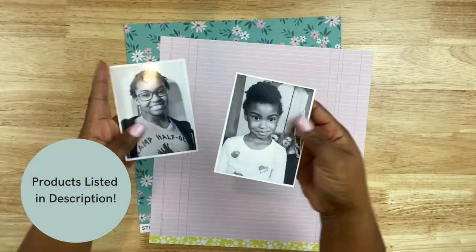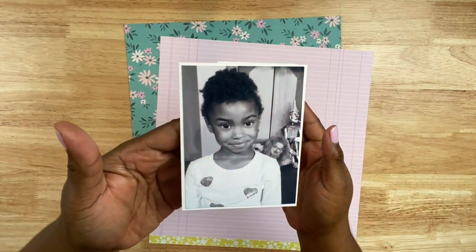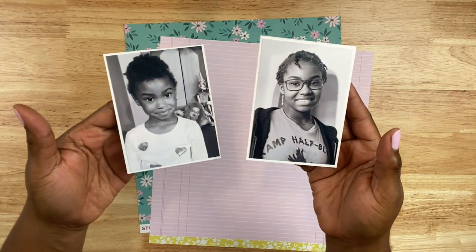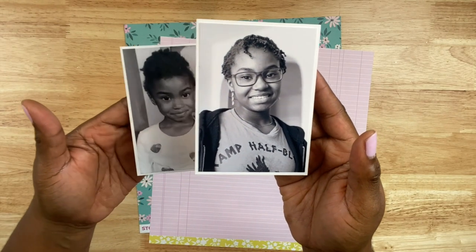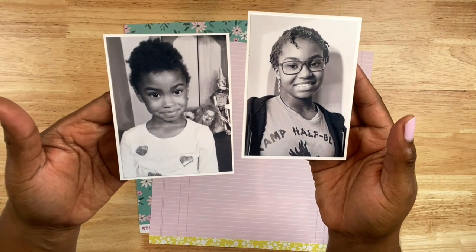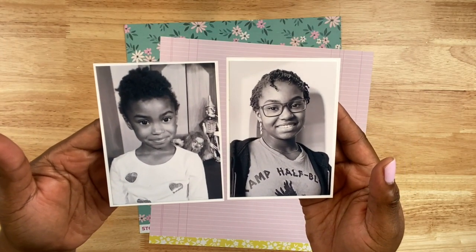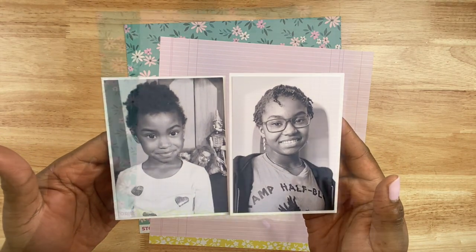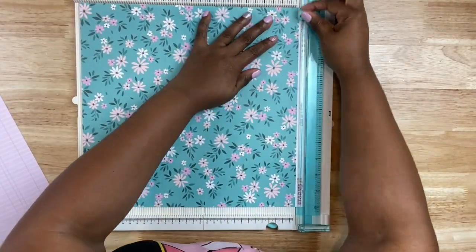For this project I'm scrapbooking two 3x4 inch photos of my daughter. The first one, Corinne was six years old and we went to a puppet show — you can see those scary little puppets in the background. The other is a recent photo; she's going to be 13 this month. For those who have been with me a while, you knew Corinne when she was four, when I started my channel back in 2014. Since then she has grown into a fantastic and very talented young woman.